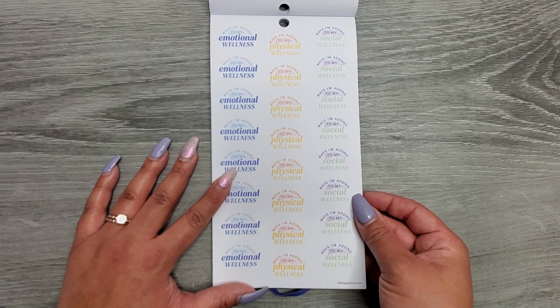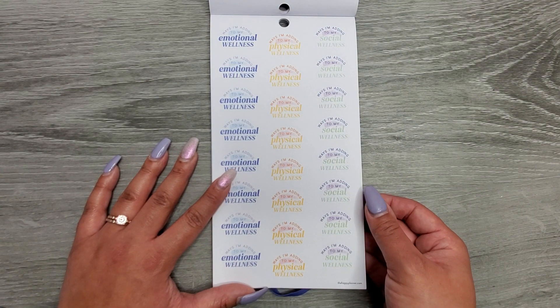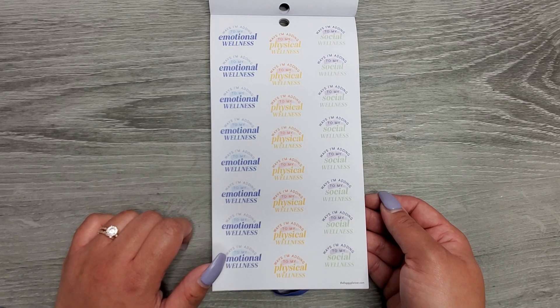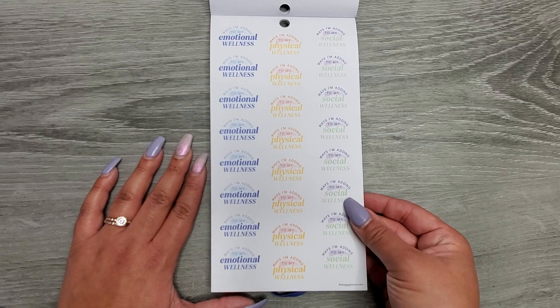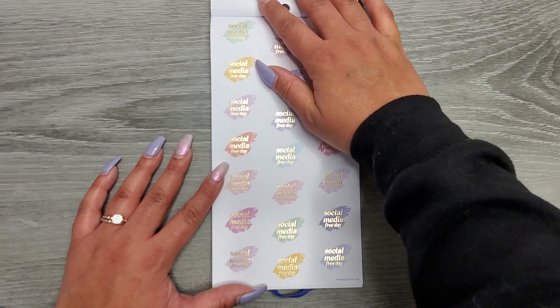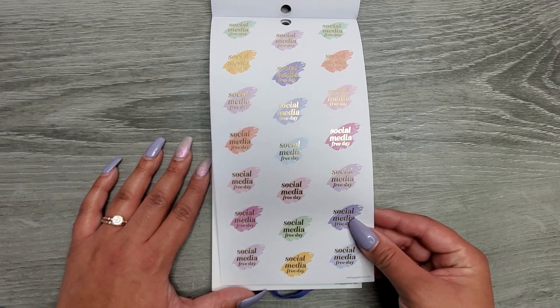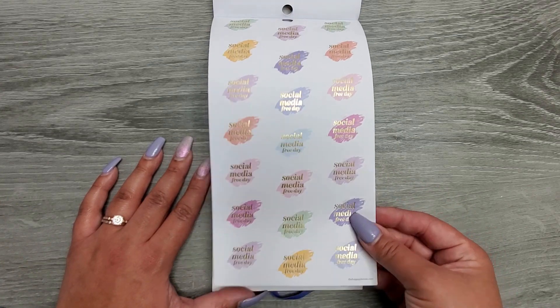These are still on paper. We have 'ways I'm adding to my emotional wellness,' 'ways I'm adding to my physical wellness,' and 'ways I'm adding to my social wellness.' Then we have a 'social media free day' sticker and we get a full page of those — they're really telling us something! These have gold foil on them.